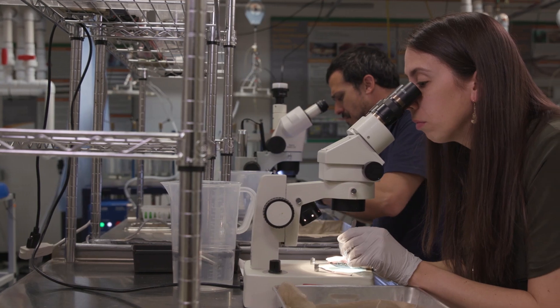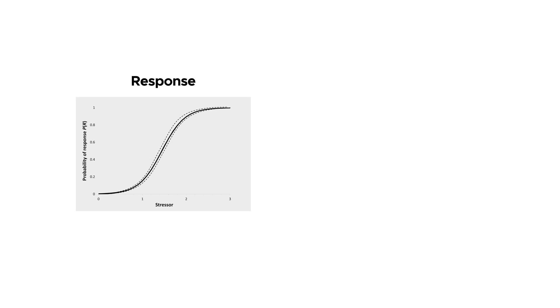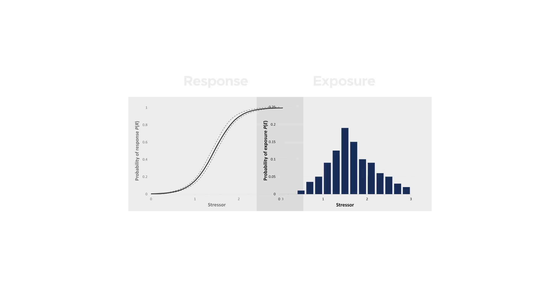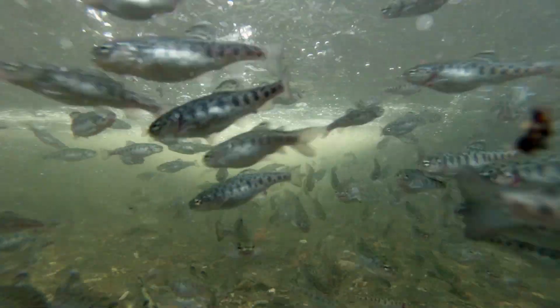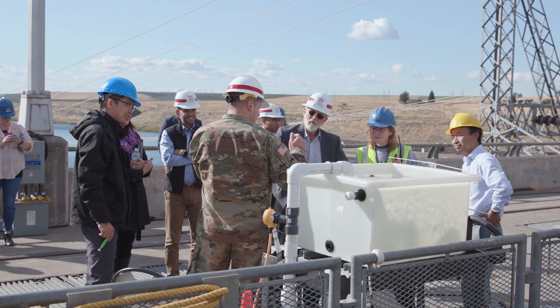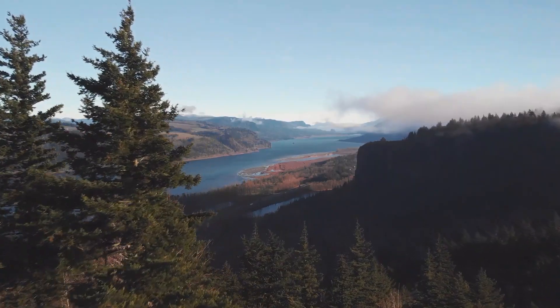These relationships are integrated into the two Hydropassage toolsets. Both toolsets combine what we know happens to fish when exposed to stressors and the odds they will be exposed to those stressors. This gives us a probability, or likelihood, of adverse passage for each stressor. By using the Hydropassage toolsets, the hydropower industry can make more informed decisions about facility design and operations and ultimately improve fish passage.